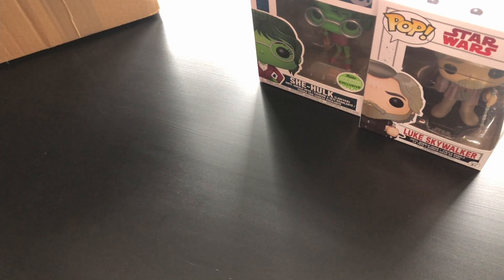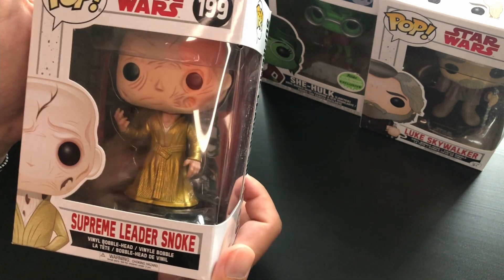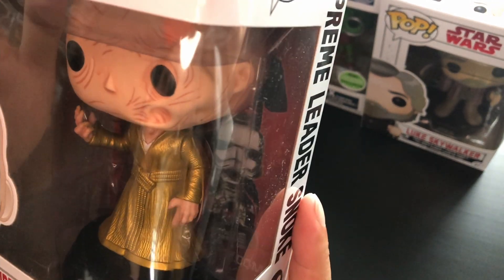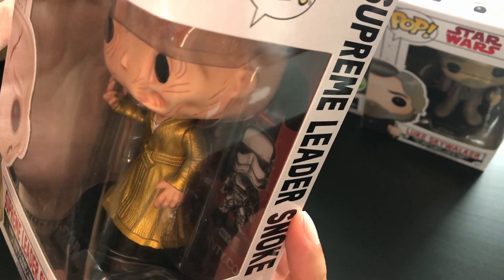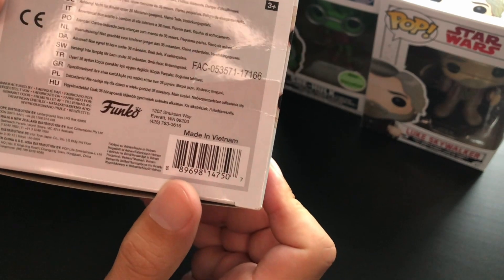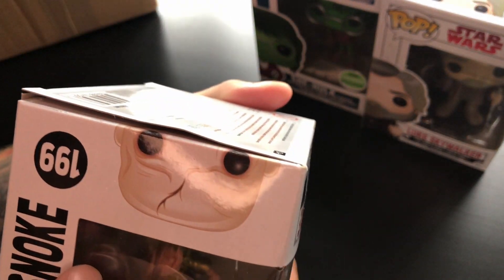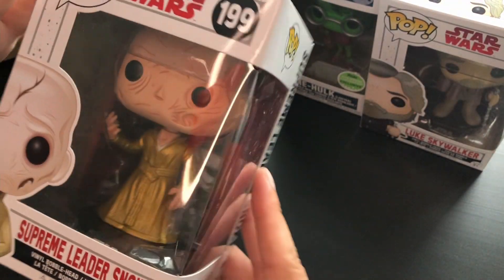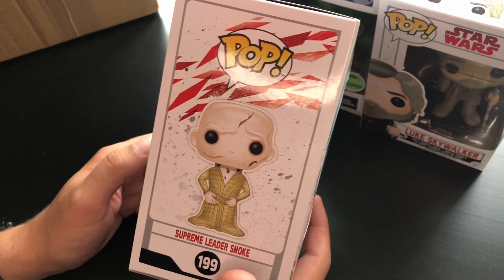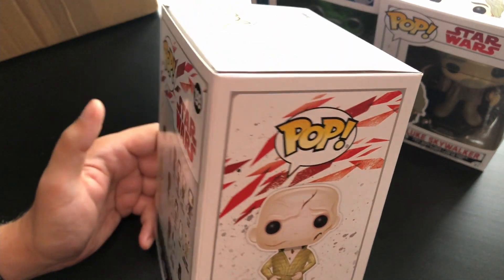The third Funko — again, something I was not initially interested in, but I still got it. It's Supreme Leader Snoke. This one is actually very nice because his robe or garb seems metallic — it looks painted but it's a metallic paint, and it looks very very cool on him. As you can see, there's a little bit of a crease here, a dent in the box, which is kind of sad, but it's in mint condition otherwise. I'm going to put it in a protector when I get my protectors. Supreme Leader Snoke is one of the baddies on the dark side of the Force, always instigating against the Jedi.